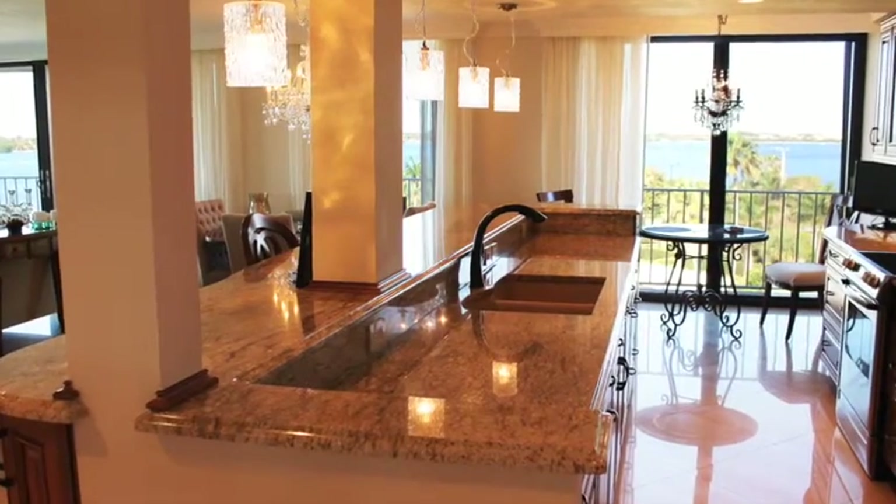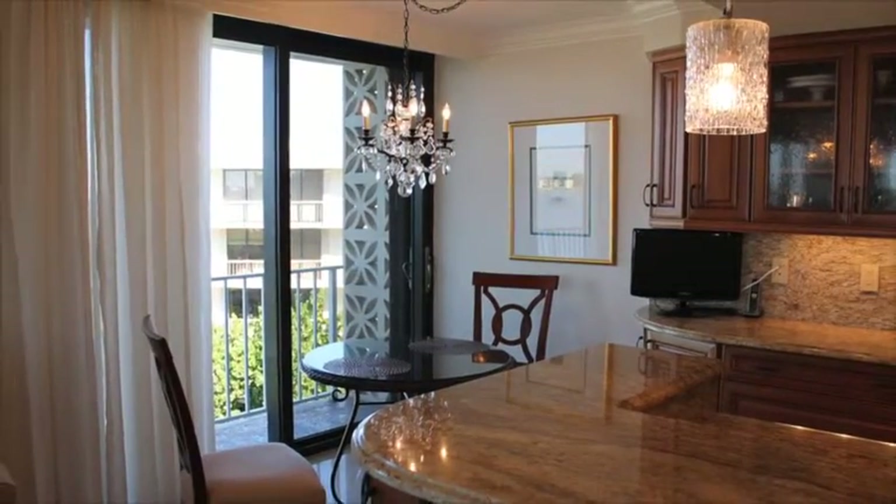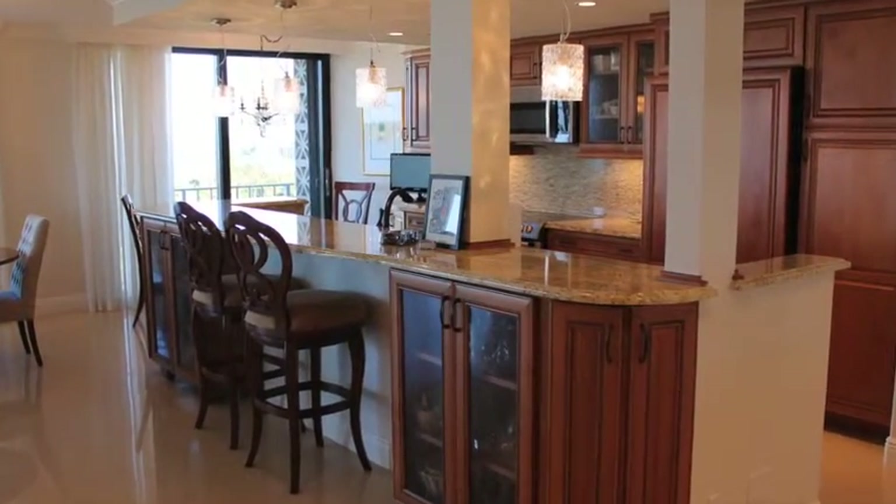Sparkling chandeliers, elegant crown moldings, and a sophisticated neutral color palette guarantee a peaceful and elegant atmosphere. Glossy porcelain tile runs throughout the home.